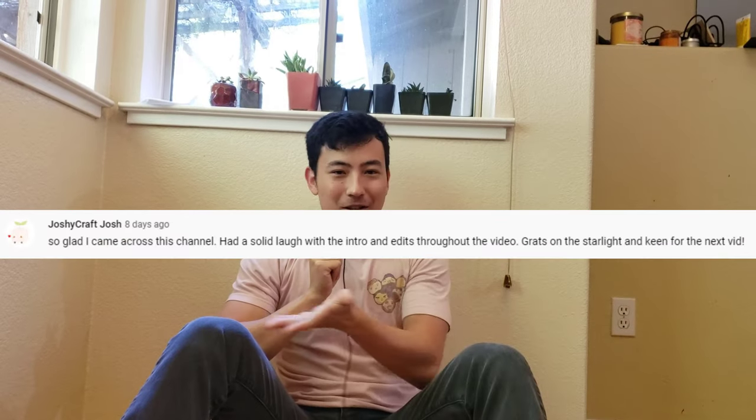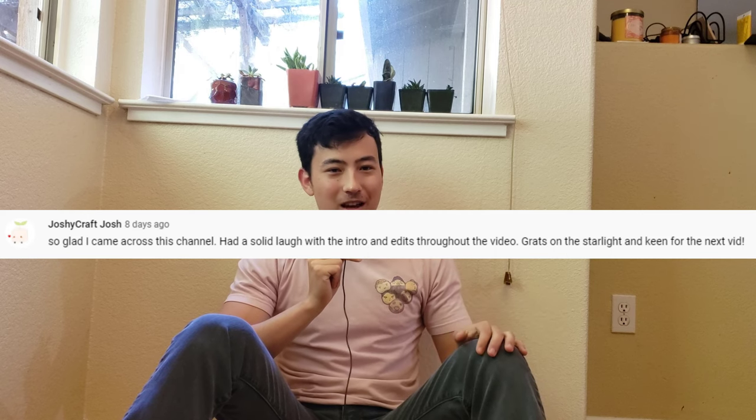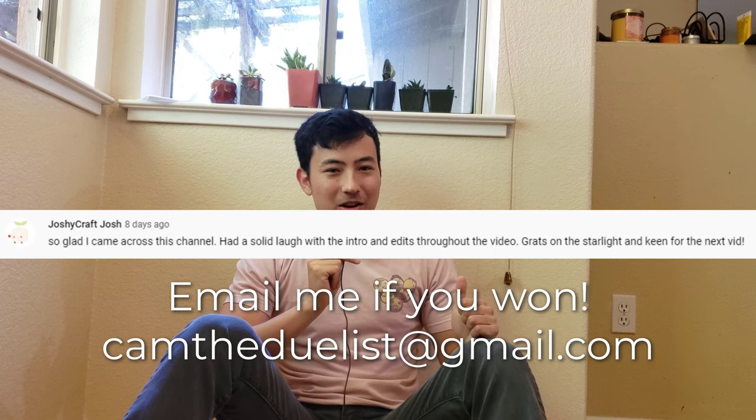But first I want to announce the giveaway winner from the last video. This guy right here is the winner, so if you won, please email me and I'll get you your prize - get in contact with me so we can get you your prize. This week's giveaway, I'll announce it later on in the video. Without further ado, let's get started.